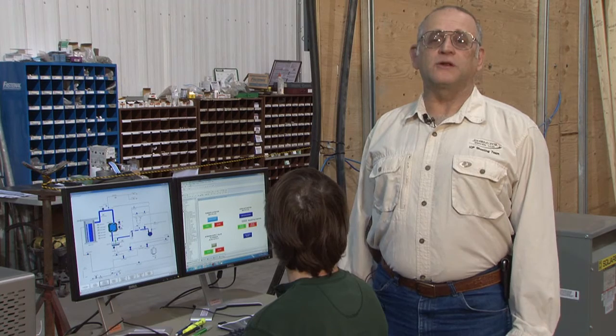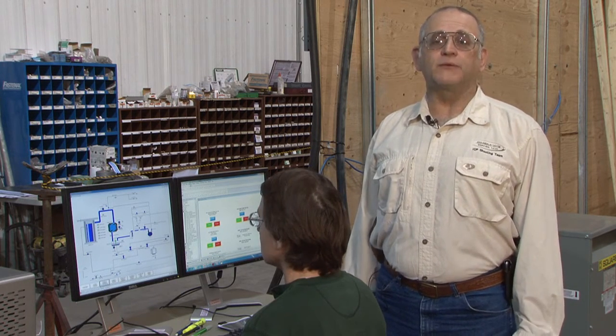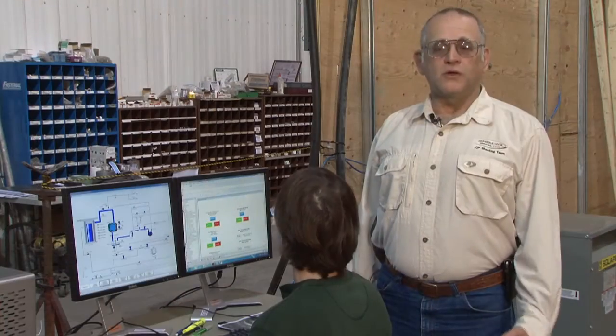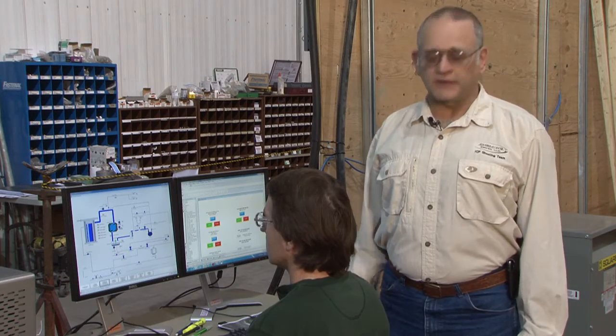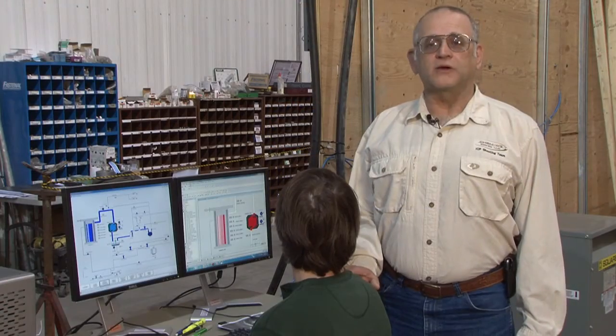We've just walked through the sodium distillation system where we removed the hazard of the sodium. The other hazard we're concerned about is the high radioactivity, so we need our operators to be able to be remotely located to run this system safely. This is Ryan Offit, who's developing all the human machine interface software. He's got this system developed so that the operators can run it from here, and this is where we'll make it all happen.